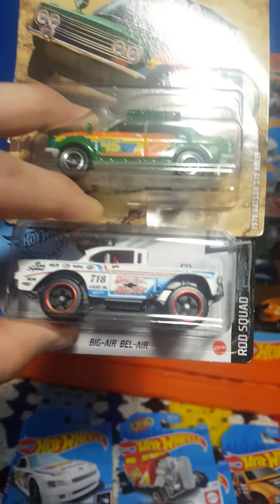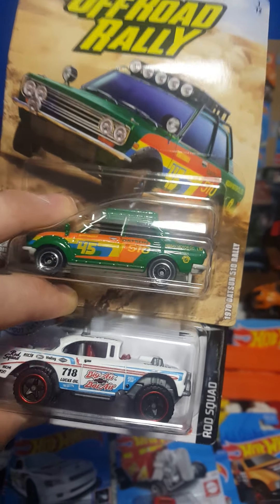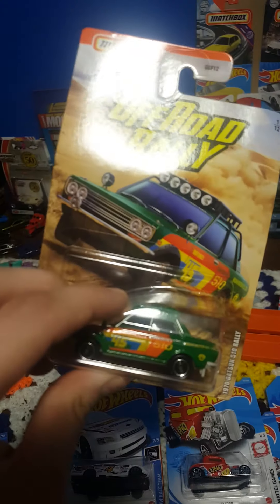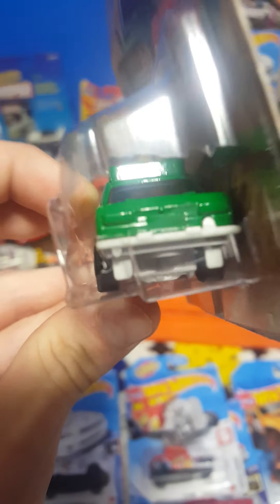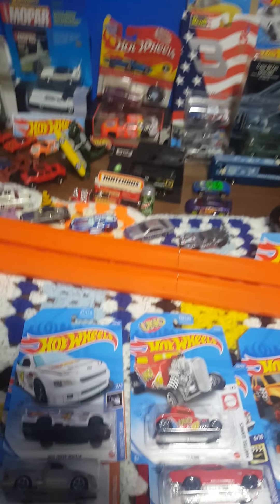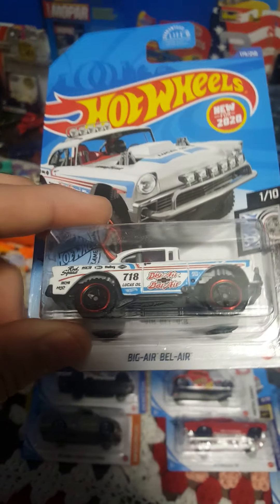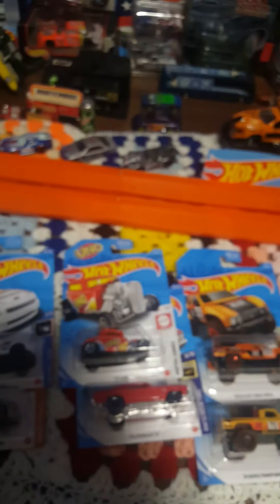Down here we have a 1970 Datsun 510 Rally by Matchbox — definitely my favorite casting by them. Upon further review, the blister is absolutely destroyed; looks like someone might have been trying to snatch it out. And right here we have a white variation of the Big Air Bel Air.